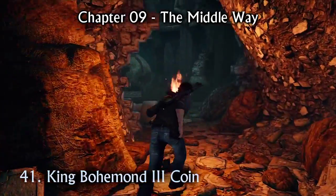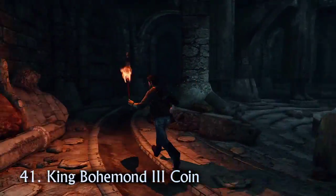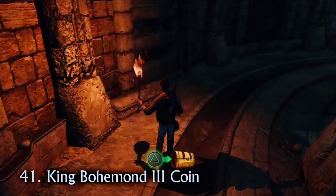There are only three treasures to find in chapter 9. After Charlie tries to kill Nate, you'll need to search the globe room. The King Bohemond the Third coin is in the nine o'clock position.